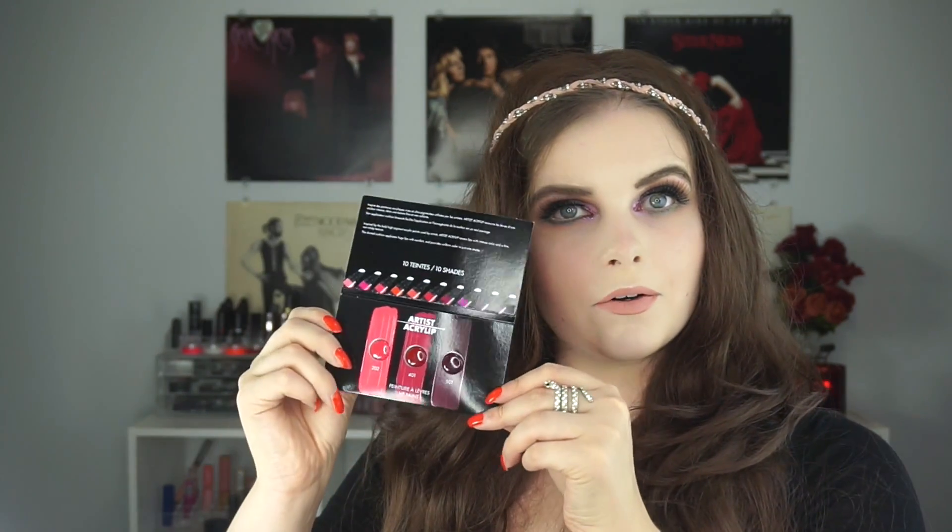The second product is from Makeup Forever — this is the Artist Acrylip, it's a lip paint. There are three shades of lip paint in here: a pink, a deep red, and a purple. This is fun — I'm really excited for this, especially that purple shade.